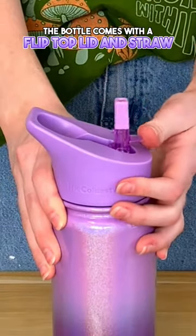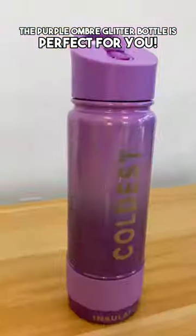The bottle comes with a flip top lid and straw that makes it super easy to stay hydrated on the go. So if you're looking for a new emotional support water bottle, the Purple Ombre Glitter Bottle is perfect for you.